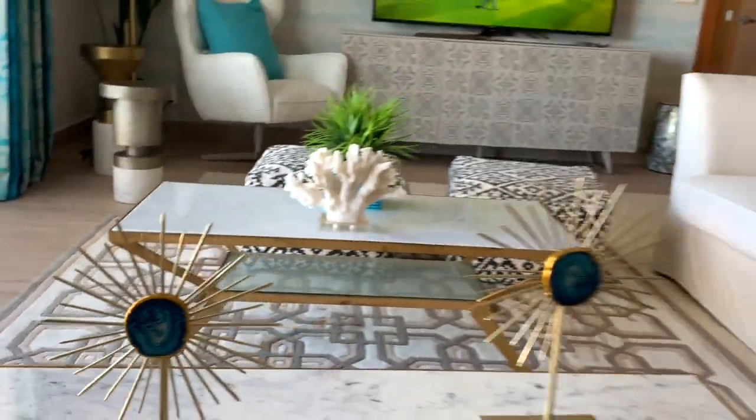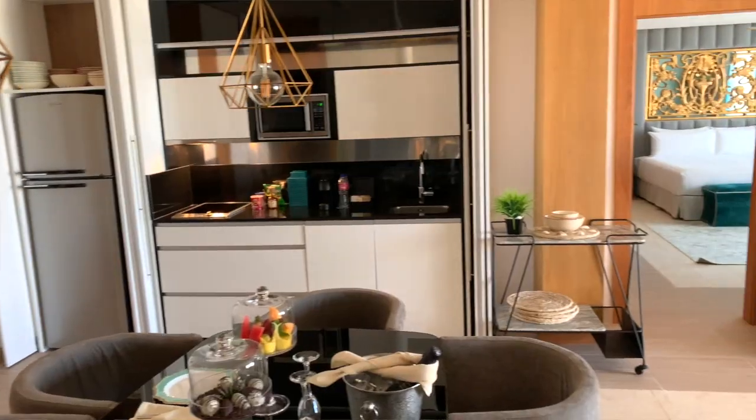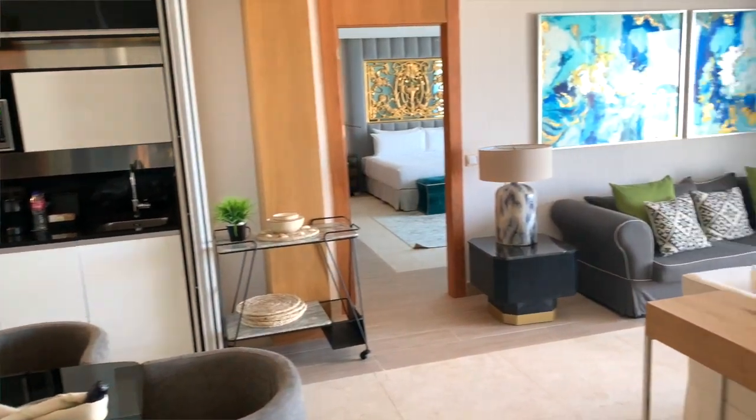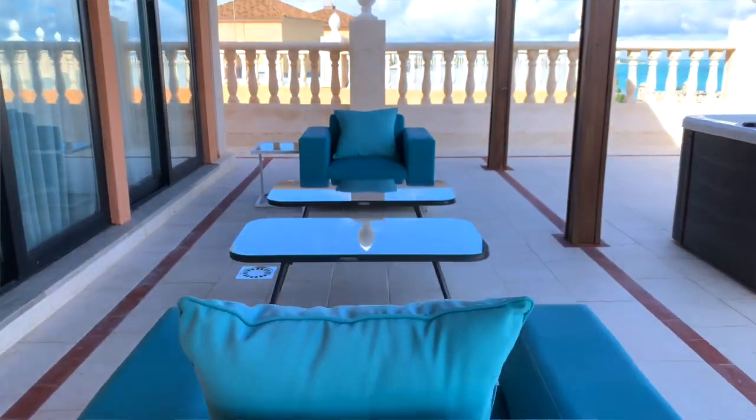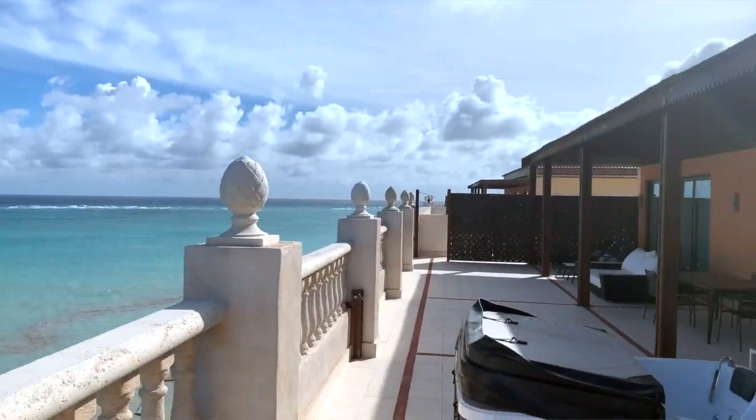The penthouse is our most exclusive room category. It's ideal for CEOs, decision makers, celebrities, sports artists — all of those really VIP clients can stay at their own penthouse.